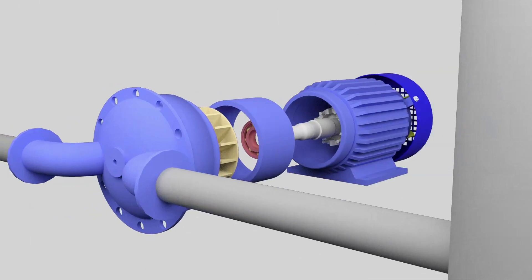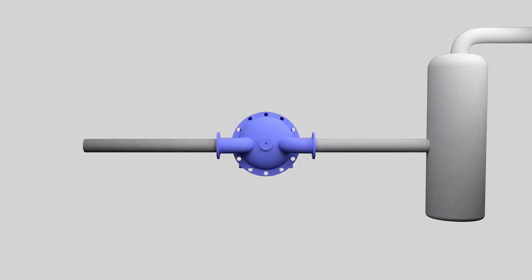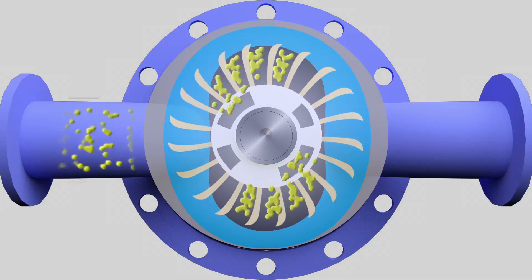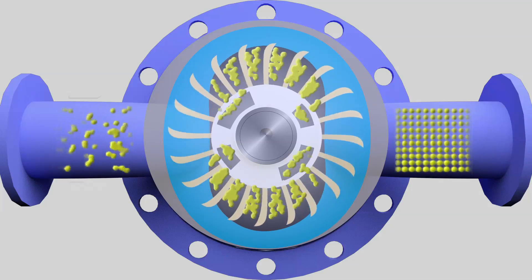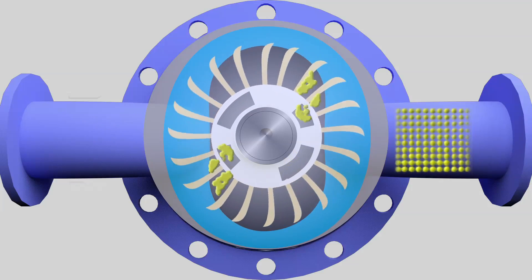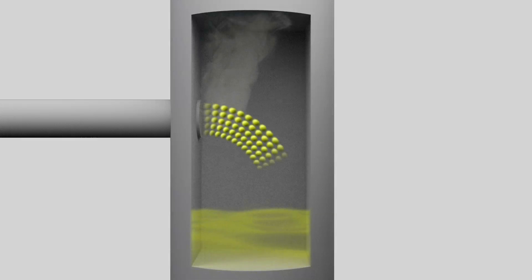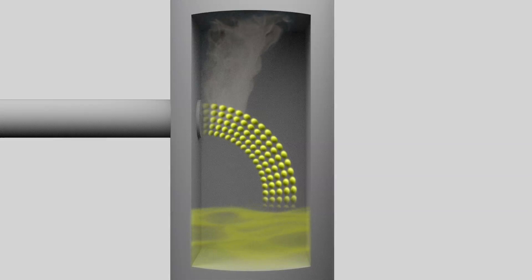The vent gas coming from the flare process unit enters into the liquid ring compressor along with sealing liquid, where it gets compressed. The compressed gas along with sealing liquid is then discharged into the water ring separator, where the liquid and sealing liquid are separated. The processed gas escapes from the water ring separator through its outlet nozzle.